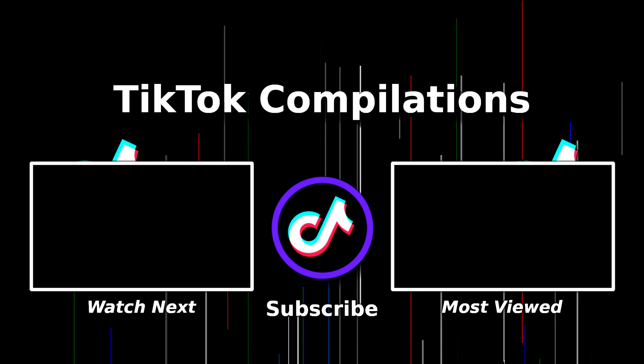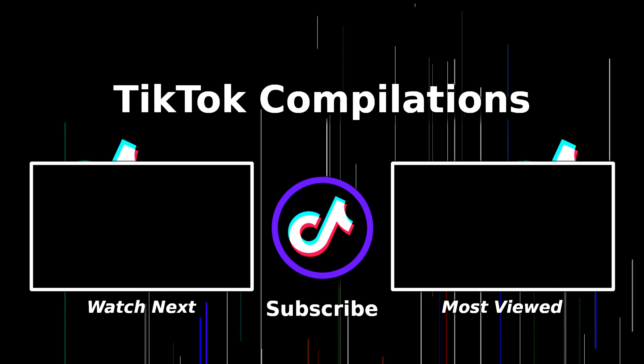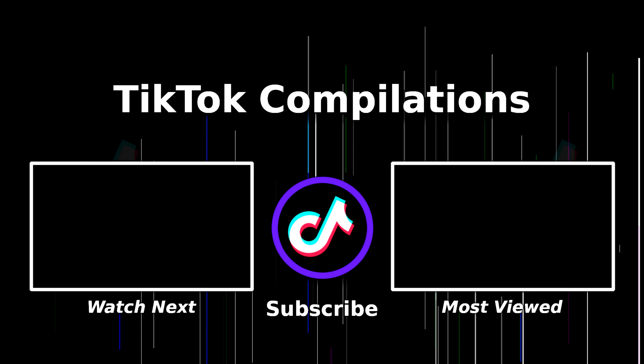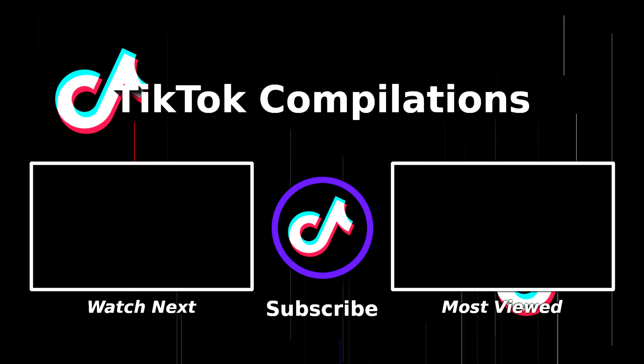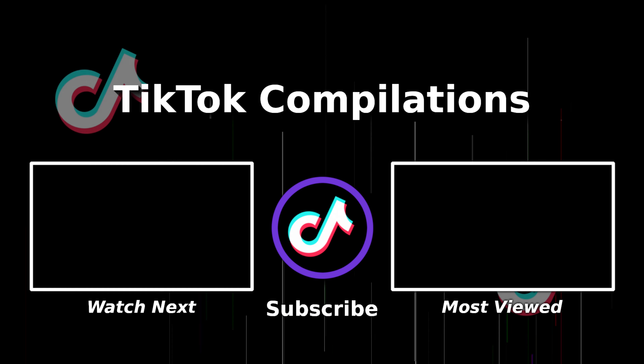Hope you guys liked this video and found it helpful. If you did, make sure you give it a thumbs up and subscribe to this channel. It does help support us, and let us know what videos you guys want to see. Bye-bye.